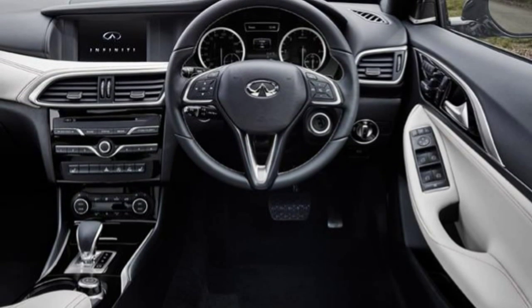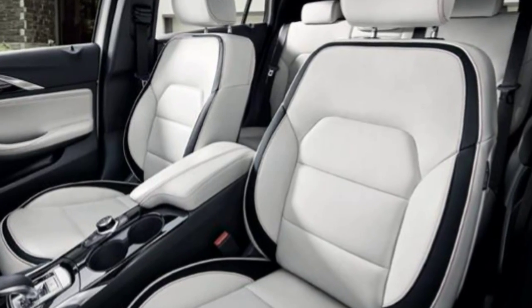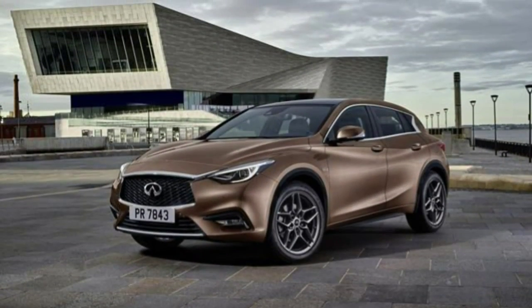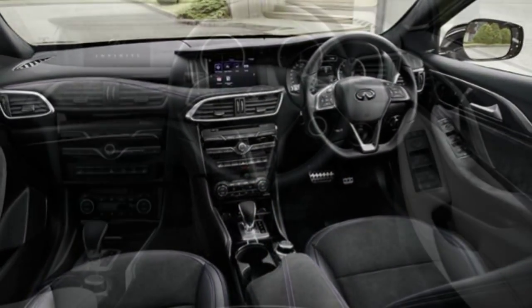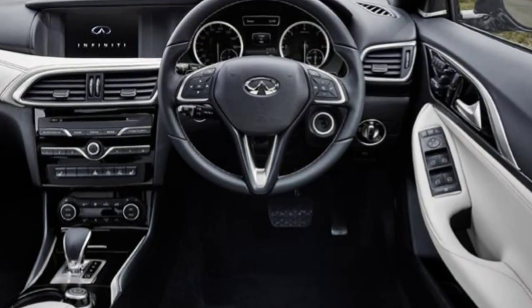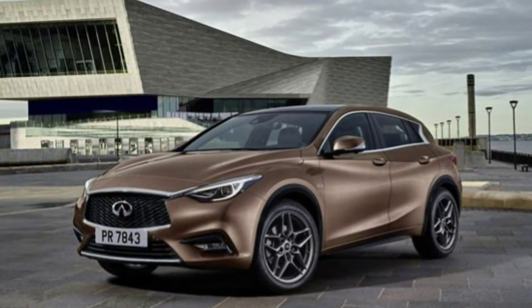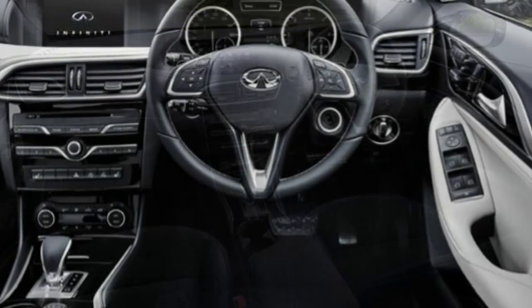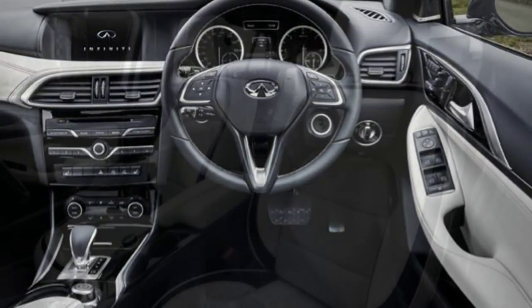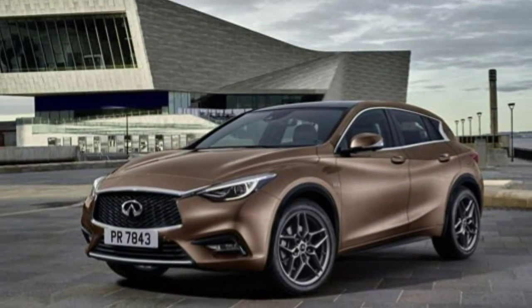If you thought Infiniti was a niche car manufacturer, its latest model is here to prove you wrong. The Infiniti Q30 is a small hatchback designed for the masses — albeit those with disposable income and a keen eye for design. The firm is calling it an active compact, on account of its slightly raised ride height and sleek coupe-inspired design detailing, and it'll have to see off competition from the Mercedes A-Class, Audi A3 and BMW 1 Series to succeed.